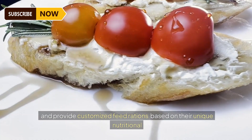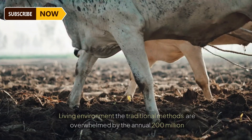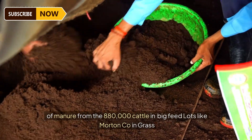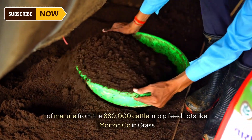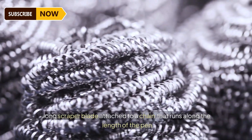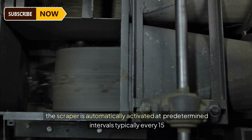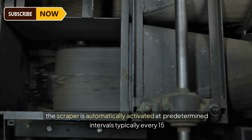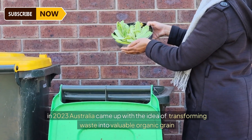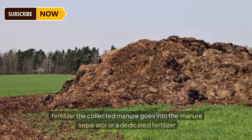After feeding comes manure removal time, which protects the cattle's health and living environment. Traditional methods are overwhelmed by the annual 200 million units of manure from the 880,000 cattle in big feedlots like Morton Co in Grassdale. That's why scraper systems are used — they consist of a long scraper blade attached to a chain that runs along the length of the pen. The scraper is automatically activated at predetermined intervals, typically every 15 to 30 minutes, effectively pushing manure towards a collection pit.